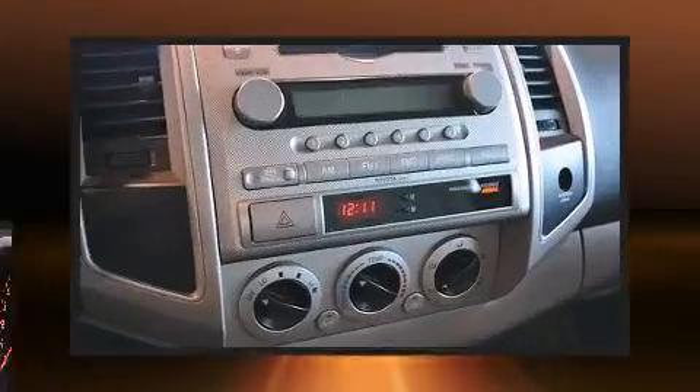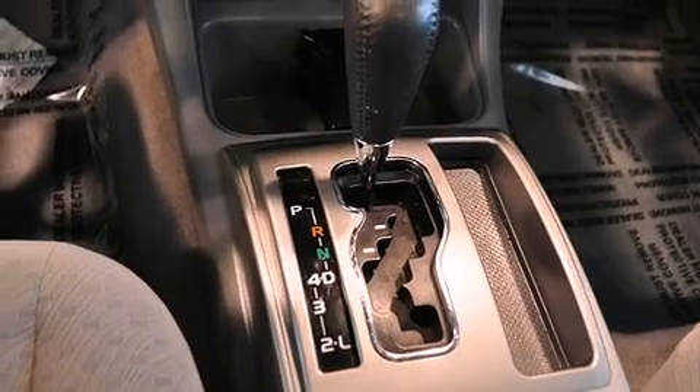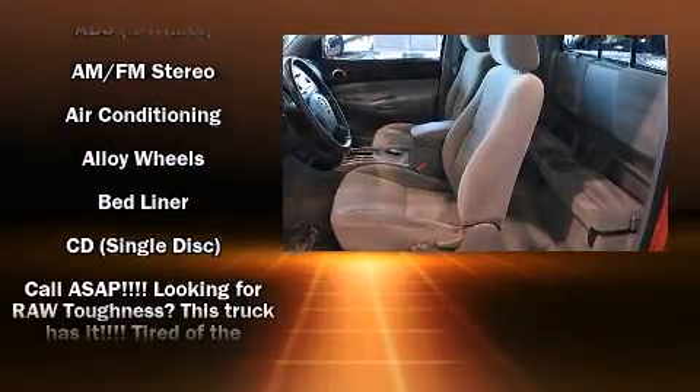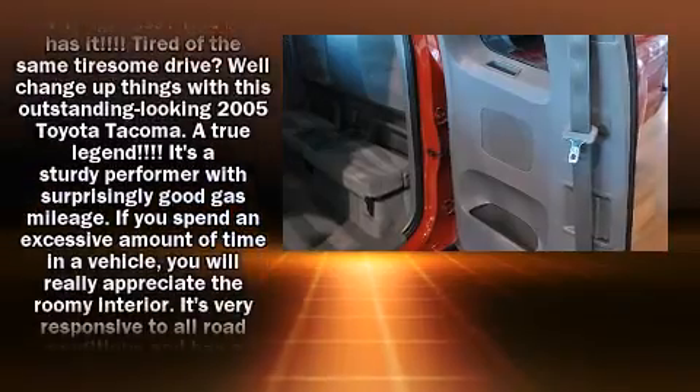Toyota ensures the safety and security of its passengers with equipment such as dual front-impact airbags with occupant-sensing airbag, ignition disabling, and ABS brakes. Brake Assist technology provides extra pressure when applying the brakes.